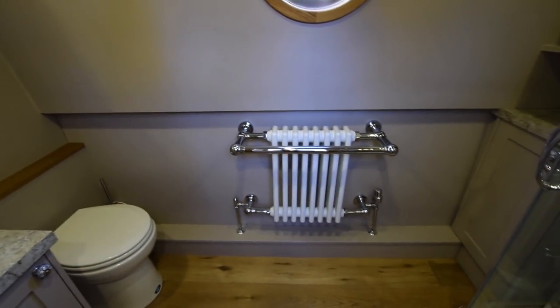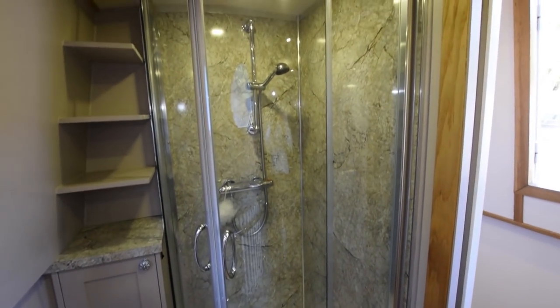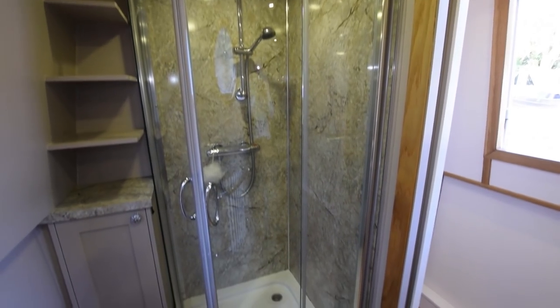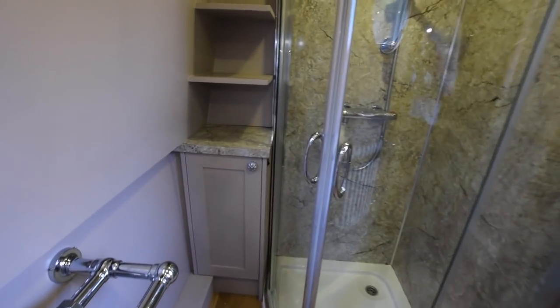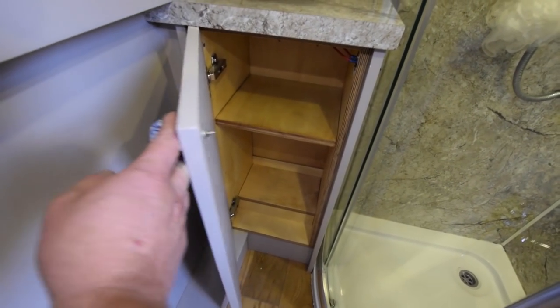And into the bathroom. Lovely radiator there. The loo is pump-out macerator. Lovely shower, lots of room in here. The bathroom's eight feet two inches long - huge for a narrowboat. Lovely quadrant shower, and the basin's ceramic. That door has glazed panels as well - it's a sliding door into the bathroom.